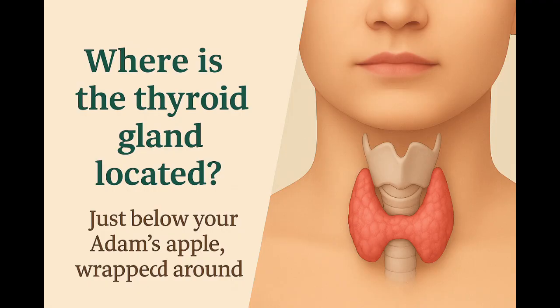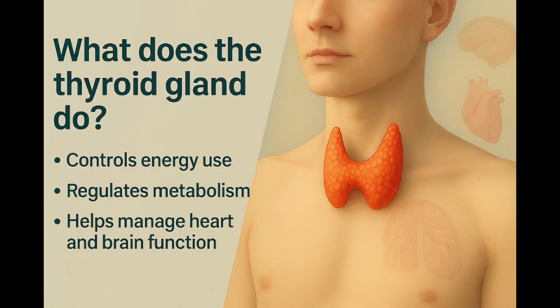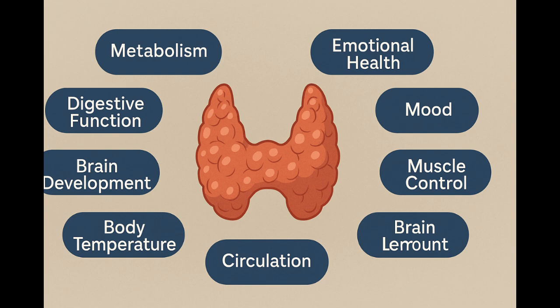The thyroid gland sits just below the Adam's apple. It wraps around the front of your neck like a butterfly. Most of the time, you don't even know it's there, until something changes. Though small, it produces hormones that control your body's energy use, metabolism, heart rate, temperature, even brain function — all regulated by thyroid hormones.